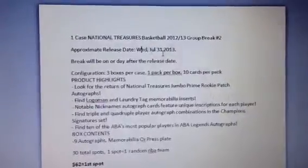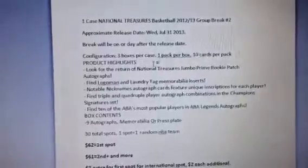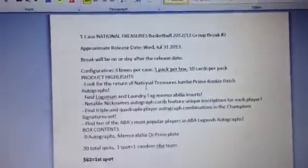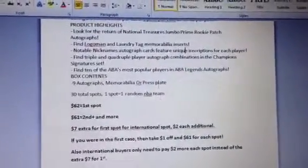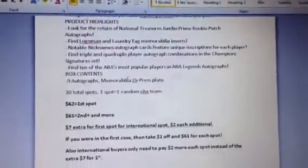It's supposed to come out July 31st. We're looking at three boxes per case, ten cards per pack, so about 30 hits including the base cards. But the base card is still numbered to 99 and some other variations, probably numbered 1-of-1 and 1-of-10, which should go pretty well. Look out for all the nice rookie stuff, On-Card stuff, Logoman, all the good stuff that we like in basketball. Nine autographs, and then one base card.